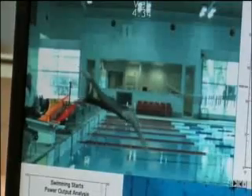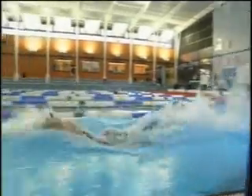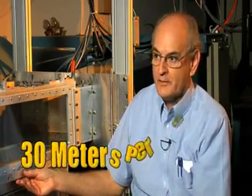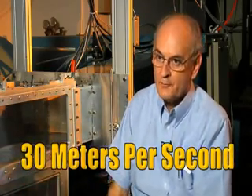How can you test a material that's designed to be used in a swimming pool — how can you test that in air? Well, it's a little game we play with the speed. A good swimmer in an Olympic event will swim at about 2 meters per second. It turns out, if we run our wind tunnel at about 15 times faster, or at 30 meters per second, we can simulate the conditions in the swimming pool.